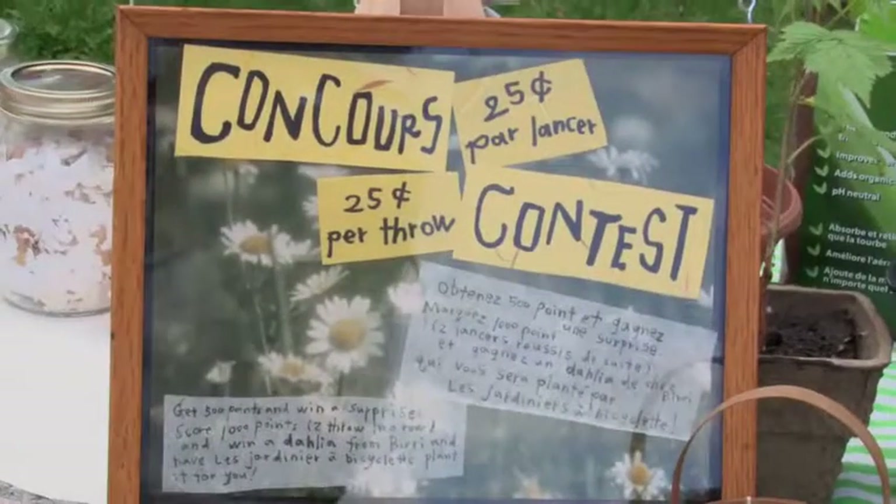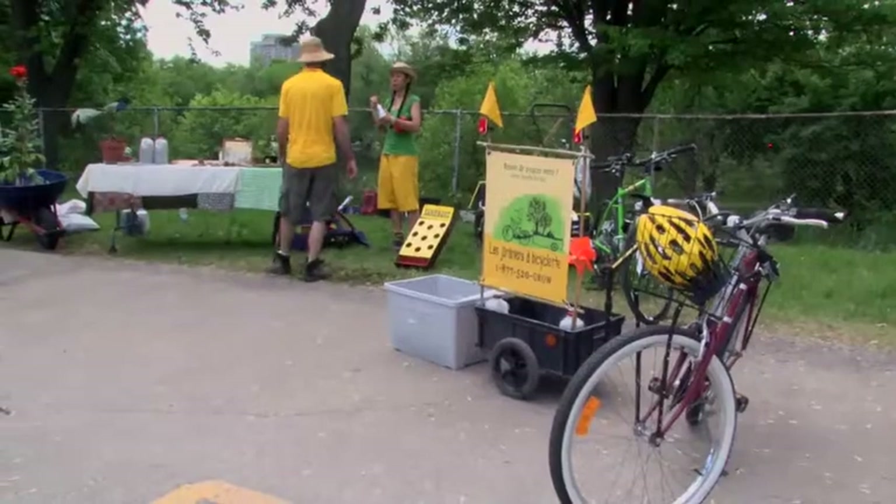Finally we got everything ready — bike, bike trailer, bike banner — so this is our first real presentation to the public. I hope it goes well.